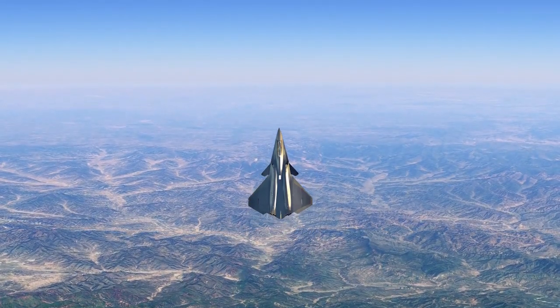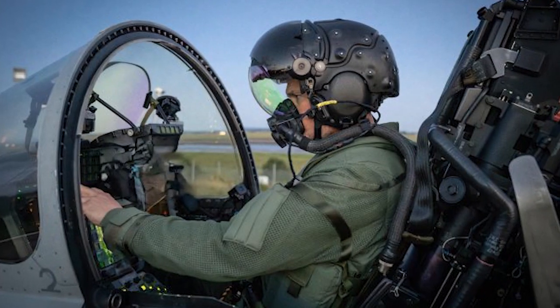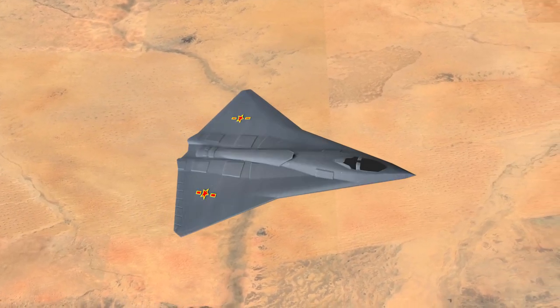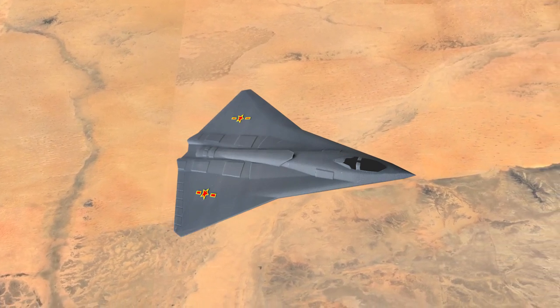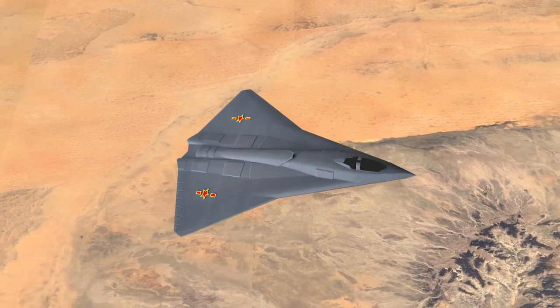However, removing the tail reduces vertical stability, so these aircraft rely on computers for stability. Introducing broad-spectrum stealth in jet fighters could put China ahead in the global stealth race, as this capability has never been applied to jet fighters before.